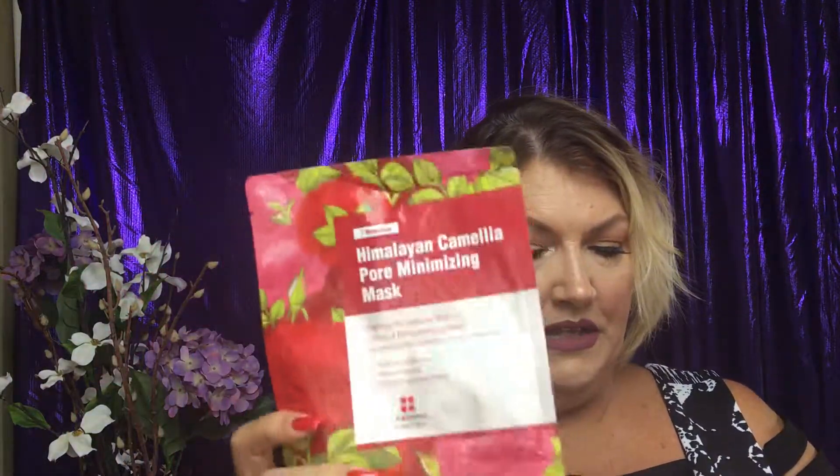Let's talk sheet masks. I am a huge fan of sheet masks — I did a video on them and I do them about once a week or so. I tend to buy a lot that have to do with hydrating. This one is from Yes to Coconut — it's a hydrating one and I did like it, so that might be something I'd get again.